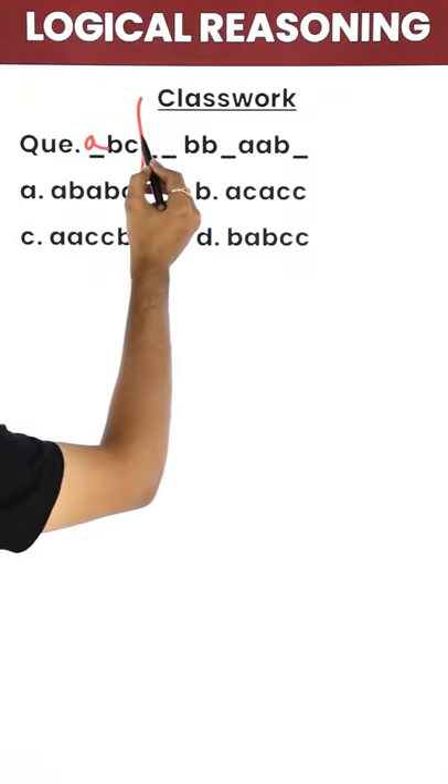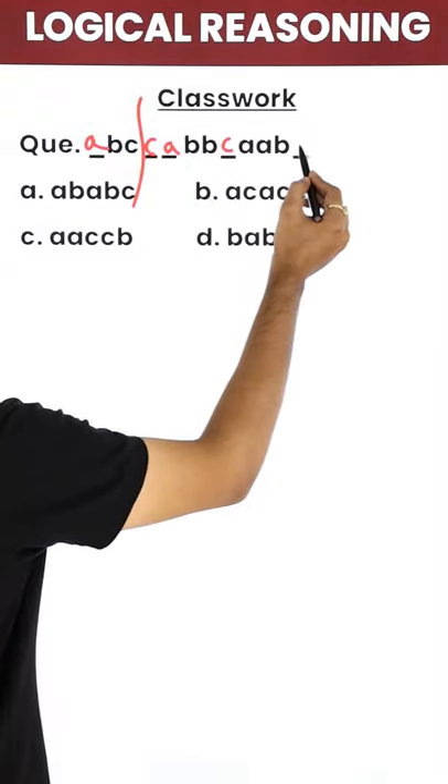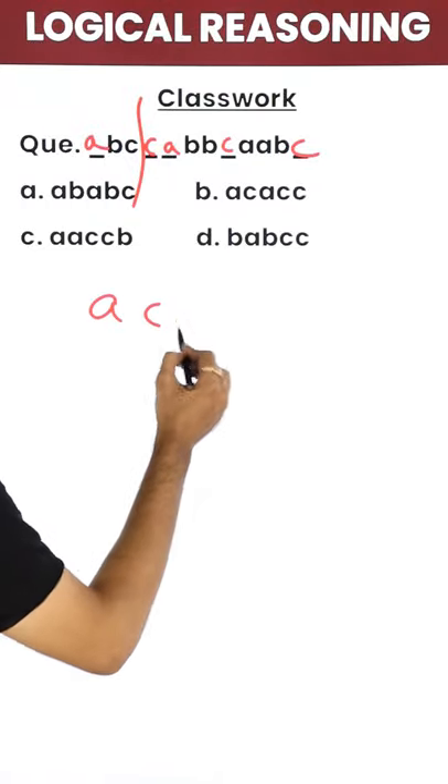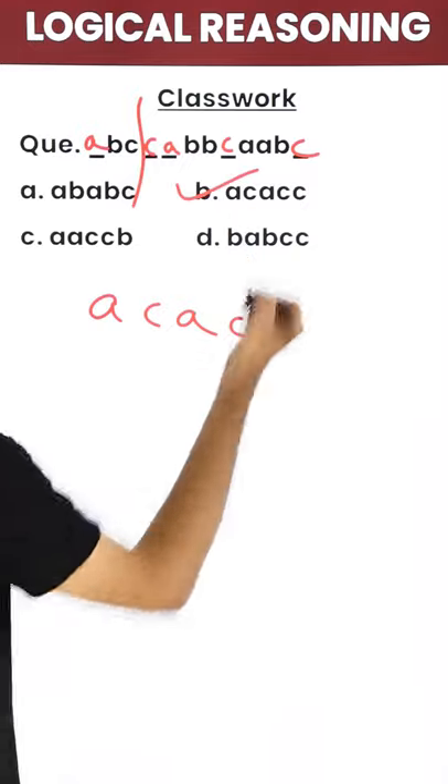ABC, next comes CAB, next comes BCA, and the last one again ABC. So your answer should be ACACC — that is option B.